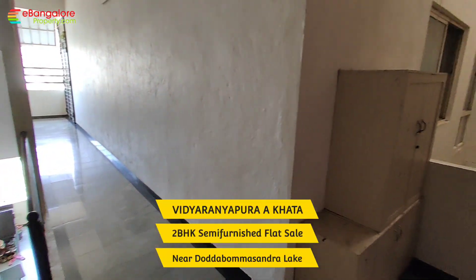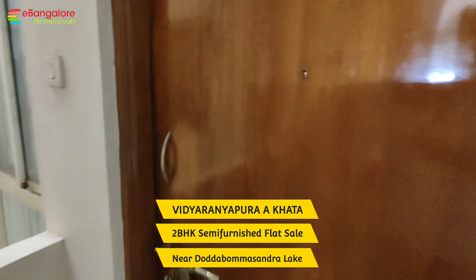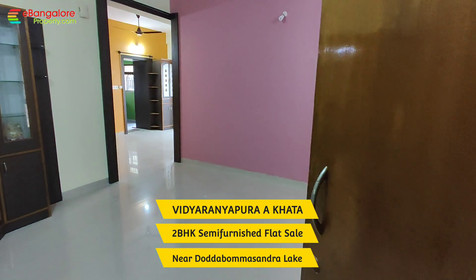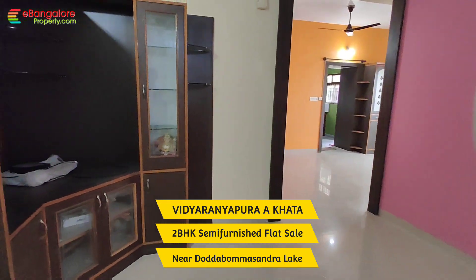Hello Friends, I am Esan from eBangaloreproperty.com. This is a 2BHK semi furnished resale apartment available for sale in Vidyaranyapura, close to Dodpamsandra lake.